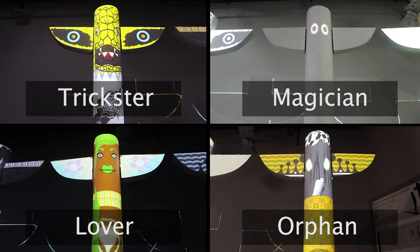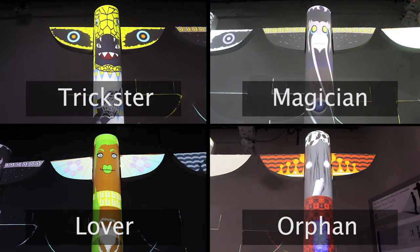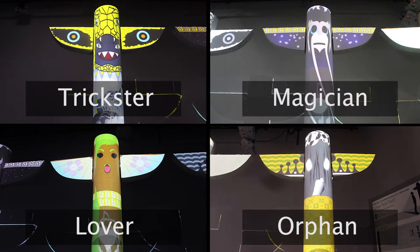By drawing on these archetypes that appear in myths and stories around the world, we hoped that they would resonate in some form with the audience.